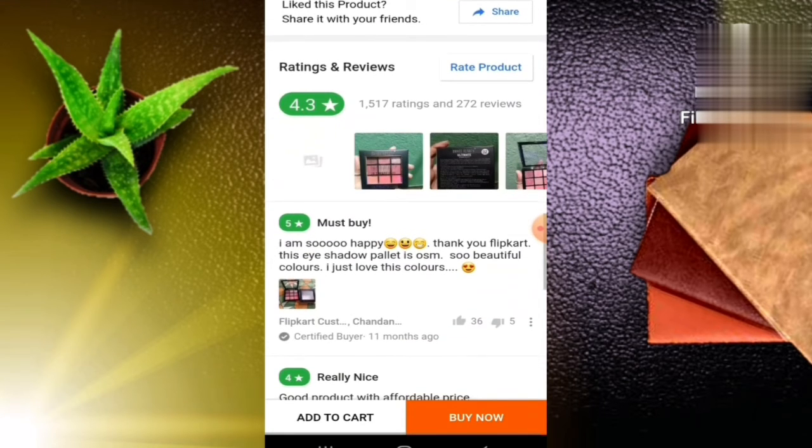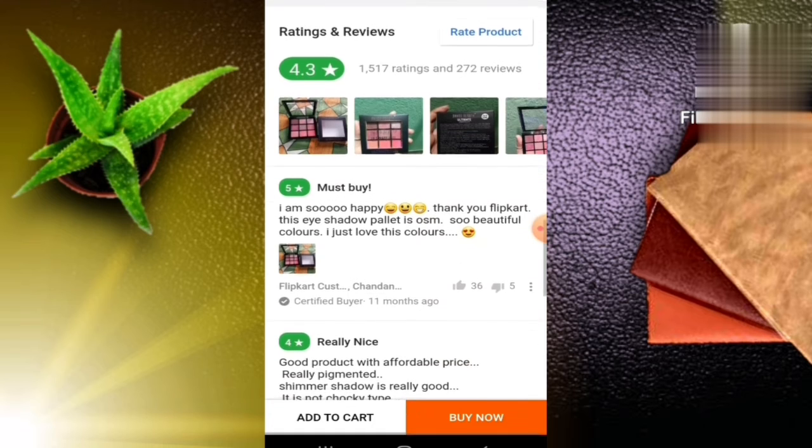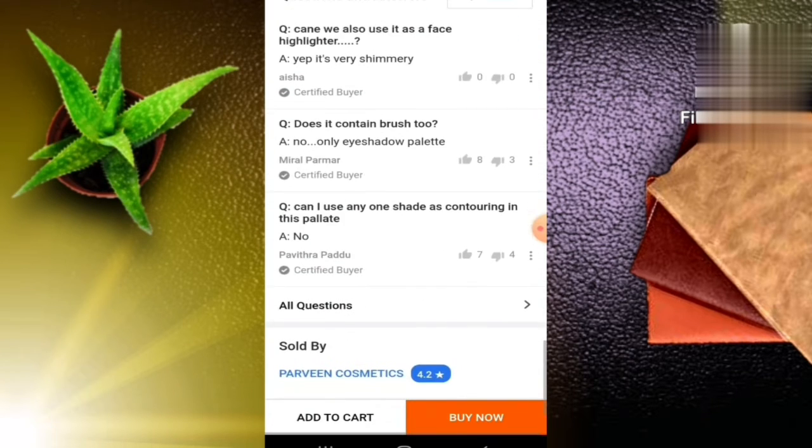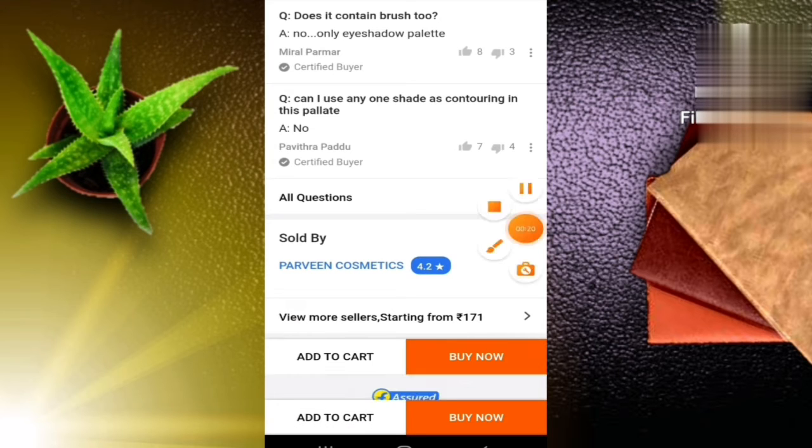It has a 4.3 rating and you can see how many people have uploaded pictures here. If you have any doubts, you can get your answers here.